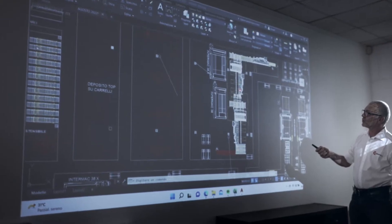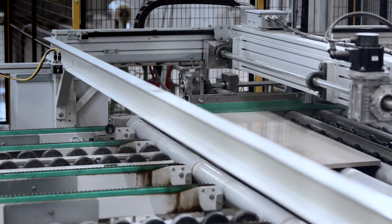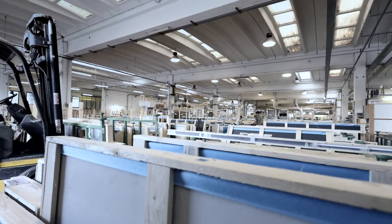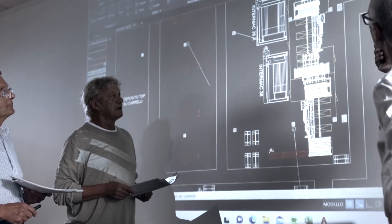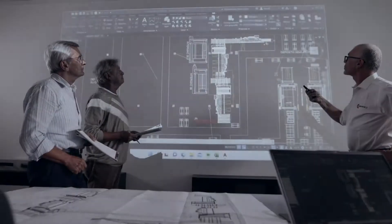The customer is at the center of the project. It starts from the specific needs of the company to build a work path that aims to optimize the production flow in the best way.